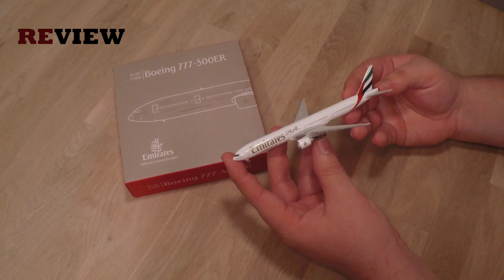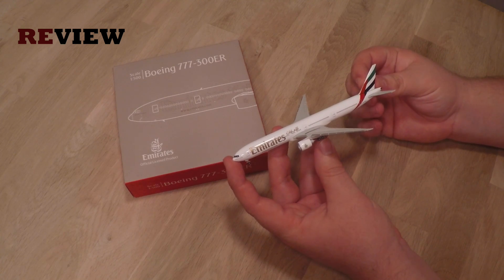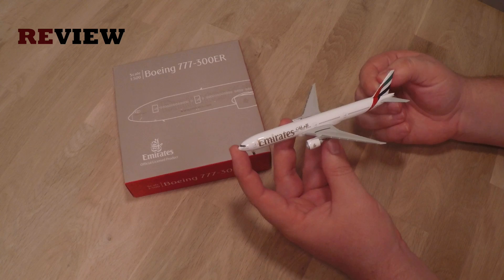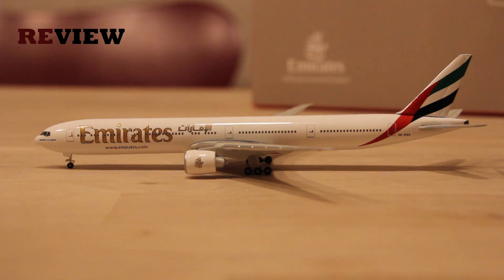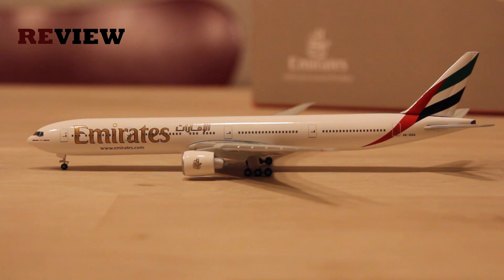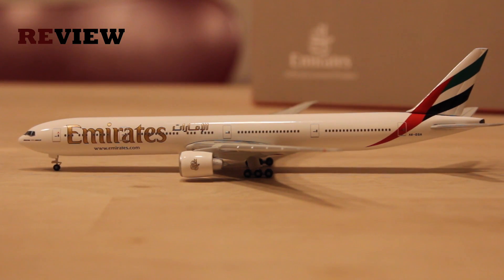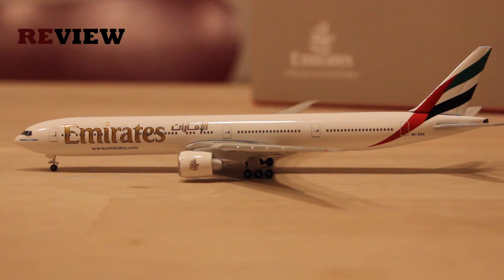That's already the episode for today. If you enjoyed it, why not leave a like — that would make me happy. If you're new around here, why not subscribe — that would be absolutely awesome. Don't miss the next episode of Review where I'm going to look at an Air Berlin Boeing 737-700 with winglets in a transition livery. Thanks for watching, I'm checking out — see you soon and bye!